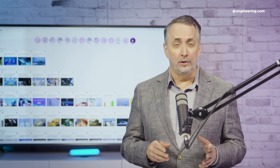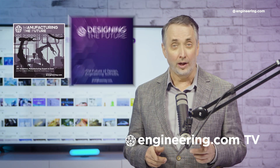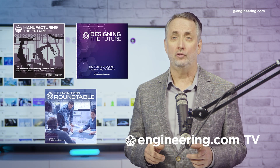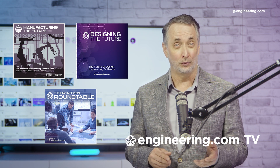That's it for today's episode of This Week in Engineering, brought to you by Engineering.com. For our deeper engineering series, visit Engineering.com TV for exclusive shows like Manufacturing the Future, Designing the Future, and the Engineering Roundtable, not found on our YouTube channel. The links are in the description below. Thanks for watching.